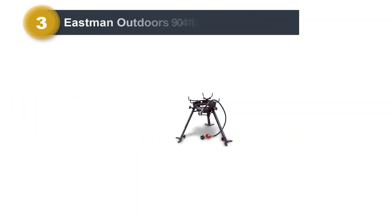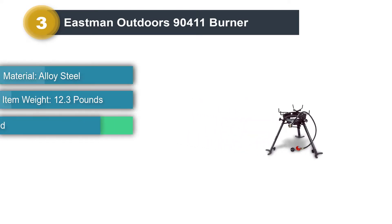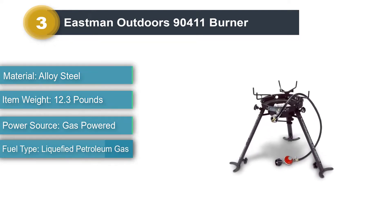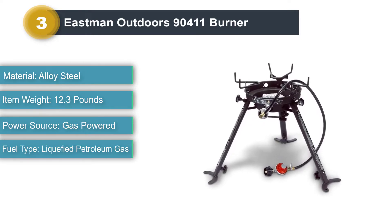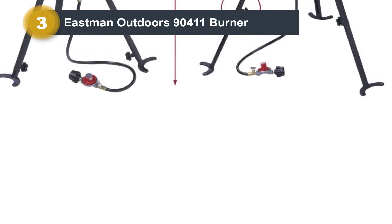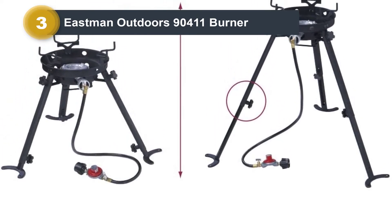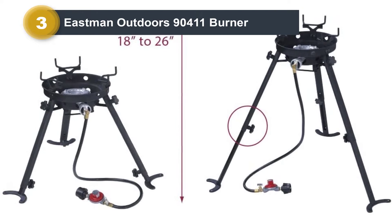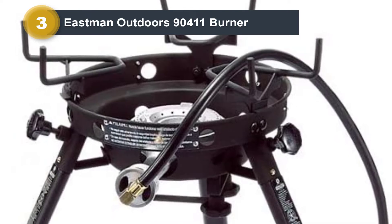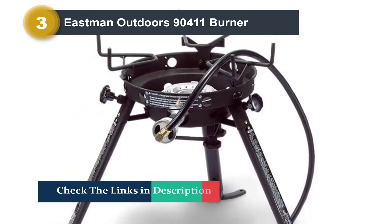Number three: Eastman Outdoors 90411 burner. This outdoor unit has a heat output of 65,000 BTUs, allowing for a cleaner, hotter, and more efficient flame. It also comes with legs you can easily adjust, allowing heights between 18 and 26 inches. This adjustability enables the burner to handle large pots, woks, smaller pots, and even skillets. The legs come with plastic knobs to make them easy to lock and release while adjusting the height. This burner also comes with a hose and adjustable propane regulator that ensures the gas flow and pressure are safe.